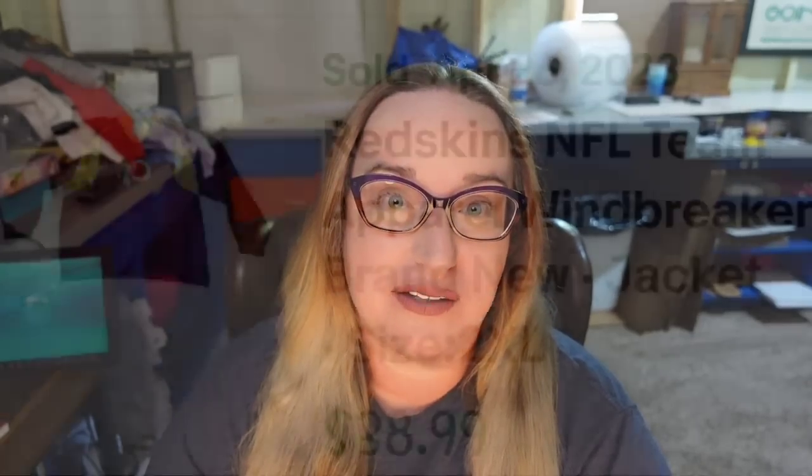Up next, I got these in online auctions — I picked up a lot of NFL pullover vintage sweatshirts. This one is a Redskins NFL team apparel windbreaker jacket, size 2XL, and it sold in under a month for $30. I paid $5, so this one is going to be about an $18 profit, and it sold very fast.